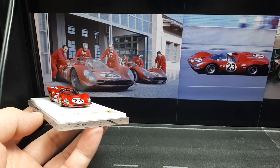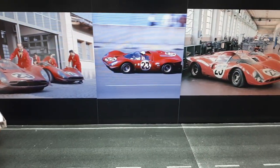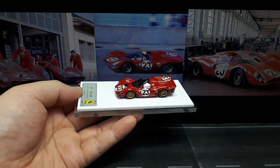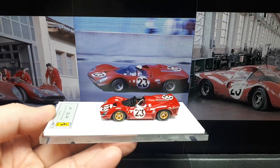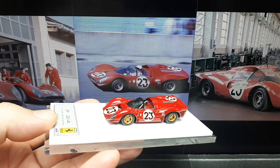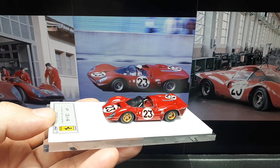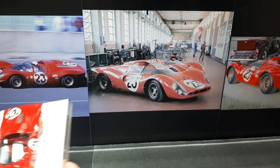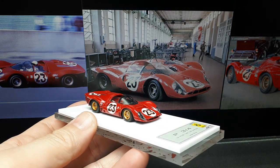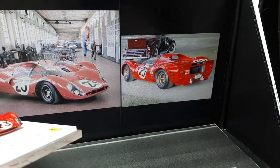Here's the number 23, the open spider version — or I don't know what you would officially call it. Is it a spider? Is it a Berlinetta? I don't know. Here's a side view closer. It's quite reflective, it's hard to get a good shot. I guess that's the best angle I can get, similar to that reference photo.